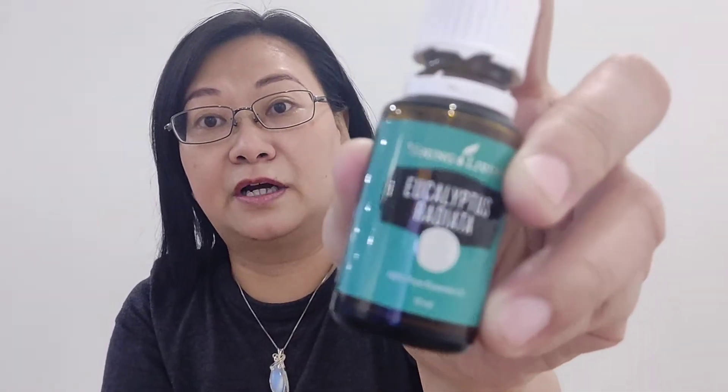The other one is Eucalyptus Radiata. It smells amazing. This is great for you to put on your chest, front and back where the lungs are.